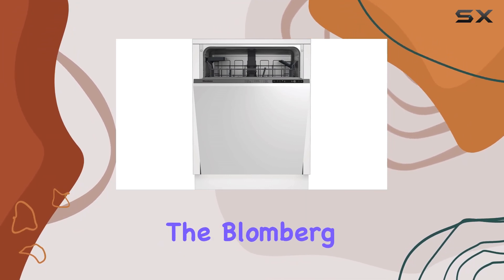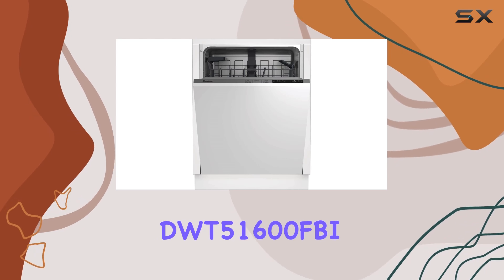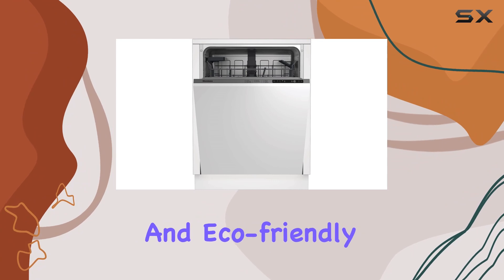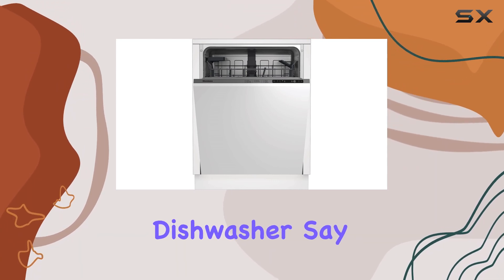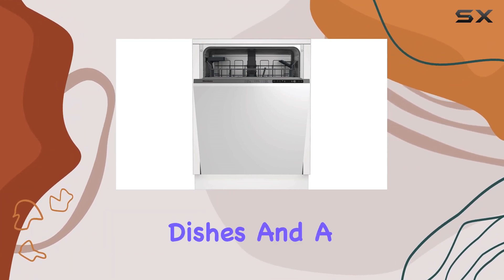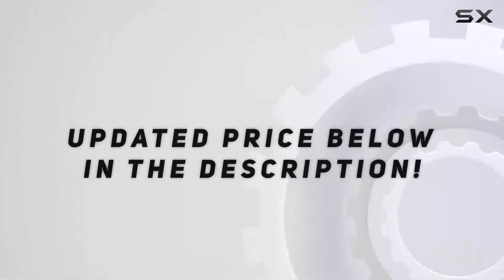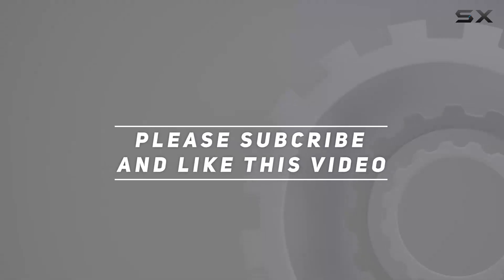Overall, the Blomberg DWT-51600 FBI is a top contender for anyone seeking a silent, efficient, and eco-friendly dishwasher. Say hello to spotless dishes and a cleaner planet, all with the push of a button. Check out the video description for updated price, and thank you for watching this video.